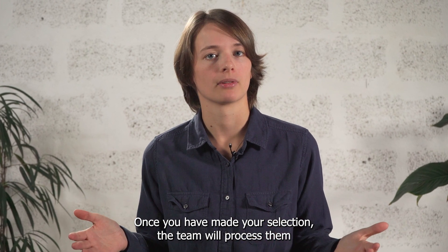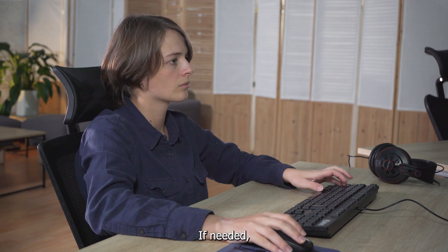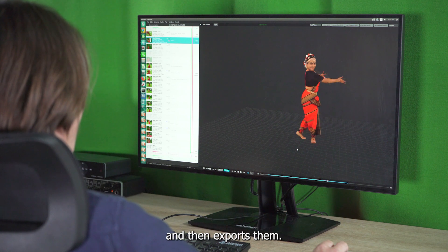the team will process them to get volumetric videos directly from 2D videos. If needed, the technician makes slight adjustments to improve the results, and then exports them.